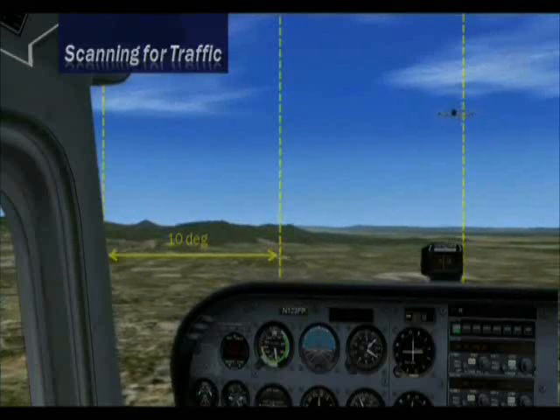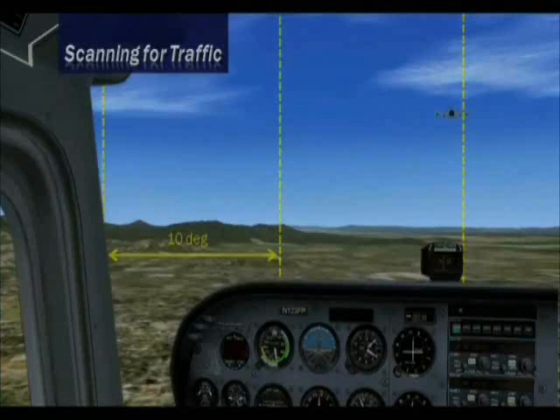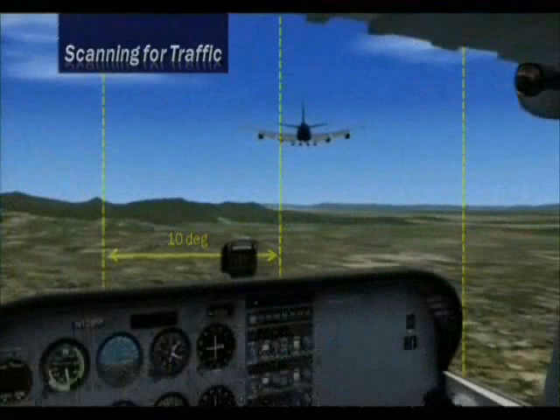Use small, evenly spaced eye movements. Don't dart your eyes back and forth. Before starting a turn or other maneuver, visually scan the entire area for traffic.